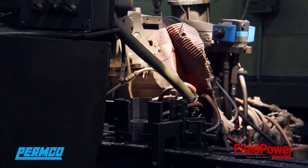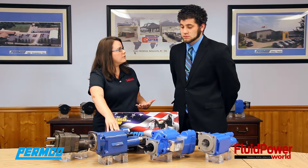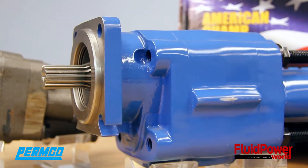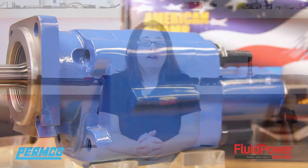This is very much the pump that drives America. Yes — this pump drives America. It is our number one seller. It is the most common one, so if you're driving down the street and see a dump truck, most likely this pump is on it.